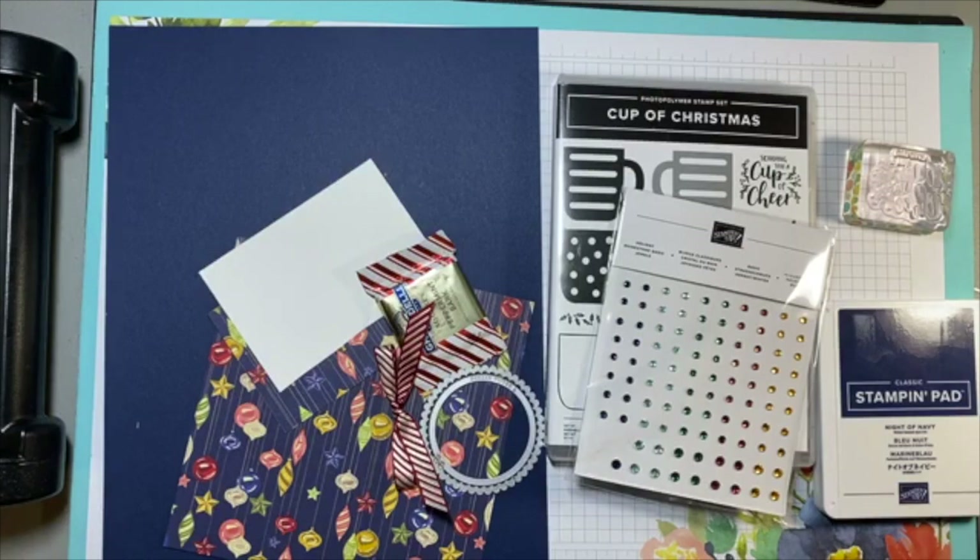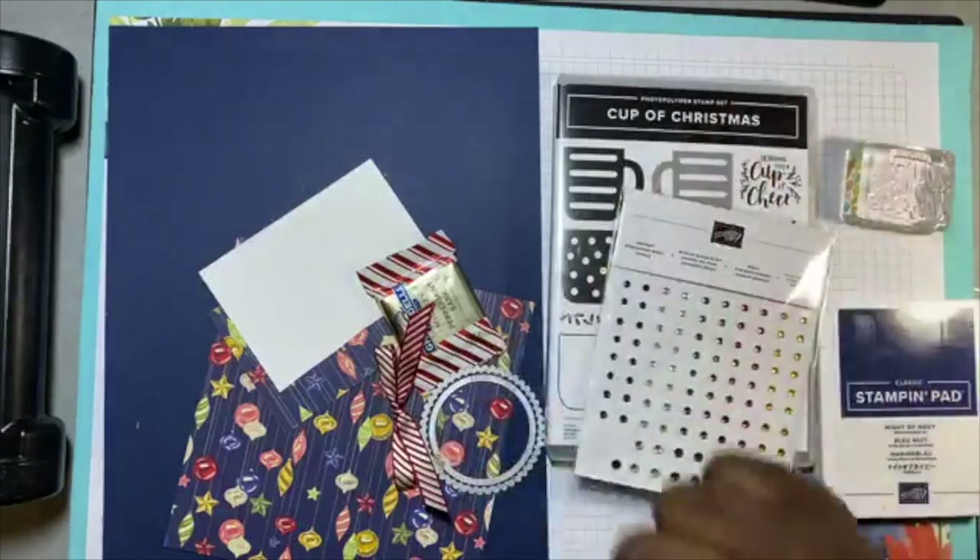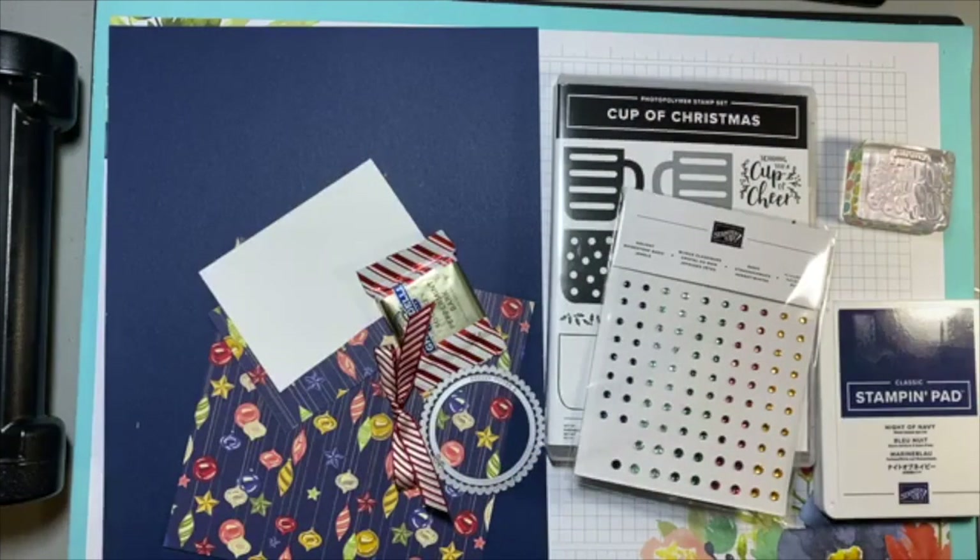Hello everyone, we are going to get started here in a few minutes. We're going to make something super cute, as usual — we try to make stuff that's super cute. Let me see who I need to say hello to — hello everyone!